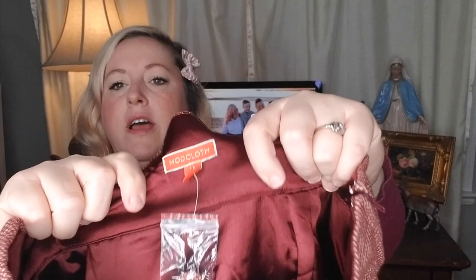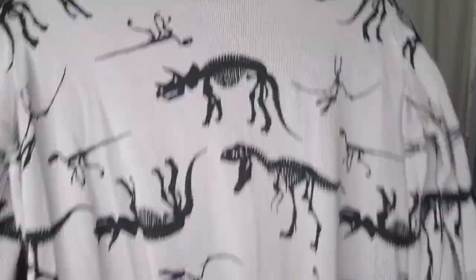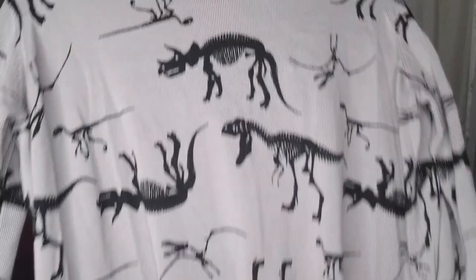The next item is this ModCloth in a 1X. It is a sweater dress with dinosaurs on it — how fun is that? It's got three-quarter length sleeves and it is new without tags.